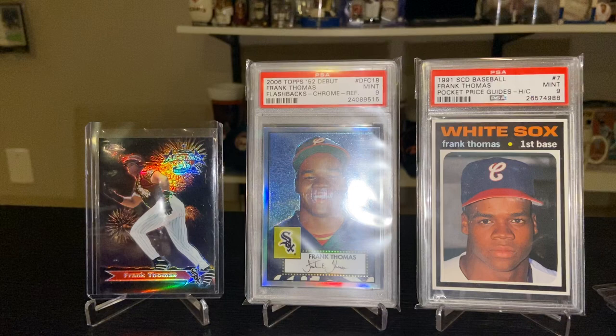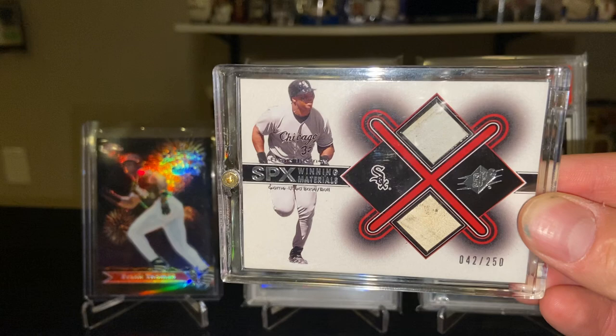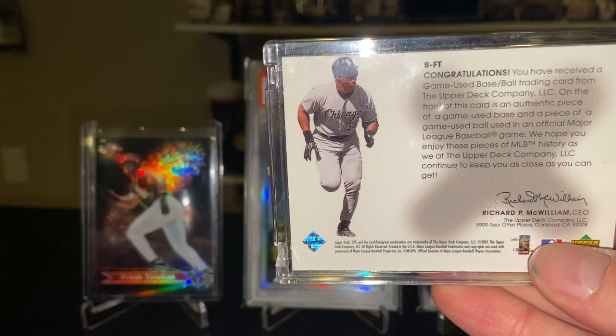The 2001 SPx Winning Materials Duos — game-used base and game-used ball as you can see embedded in the card, serial numbered to 250 copies. Information on the back about the authenticity of the game-used items.